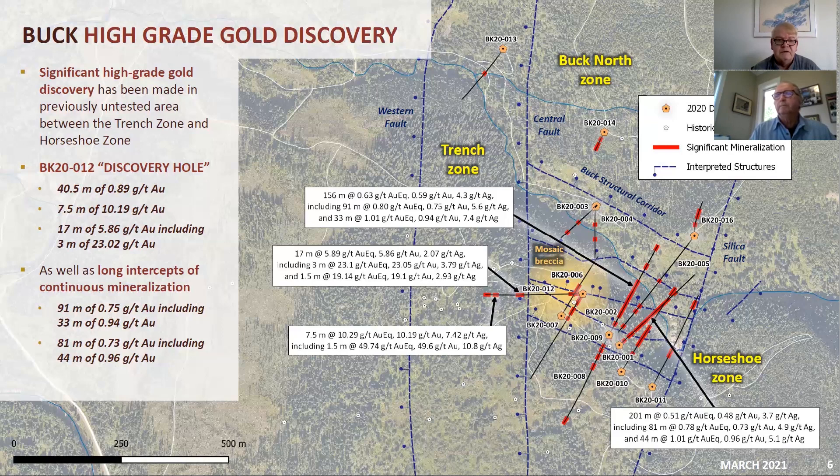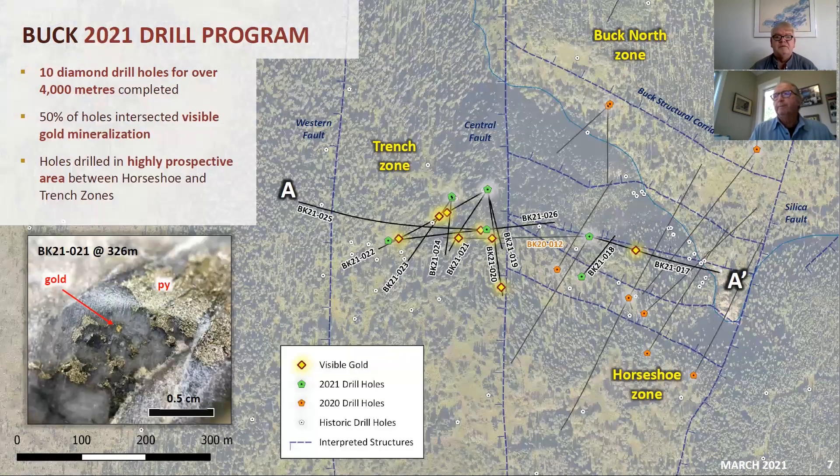I'm going to jump to this screen and have Bob speak to it. This screen is not the historic drilling — this is the current drilling that is still underway. The discovery hole 12 is here. Can you walk us through what you're doing and what you're seeing here, Bob?